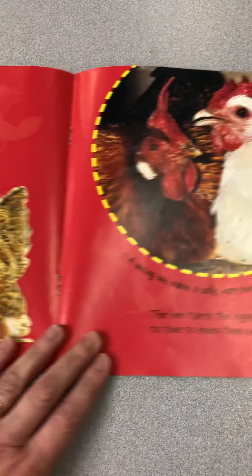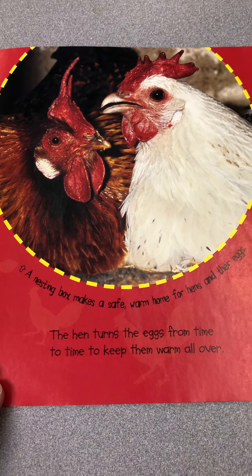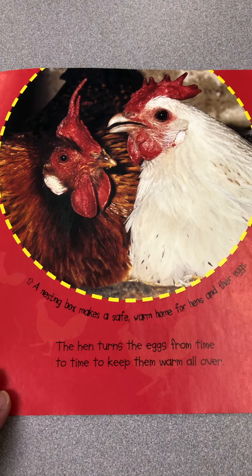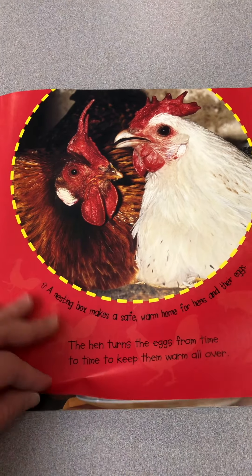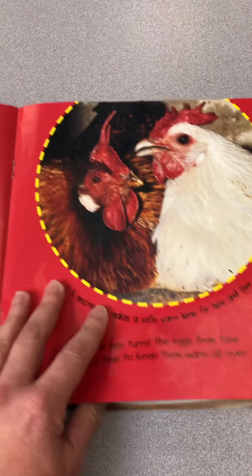Then we're going to turn them. A nesting box makes a safe, warm home for hens and their eggs. The hen turns the eggs from time to time to keep them warm all over, and we're going to do that in the incubator. But if the hen is sitting on them, she does it herself.